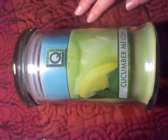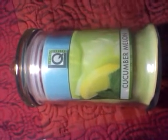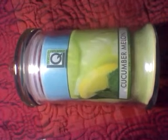I picked up two other jars in the same scent — not Cucumber Melon. It's a fall scent, and I'll be recording a video for that one shortly, so it'll be up soon.